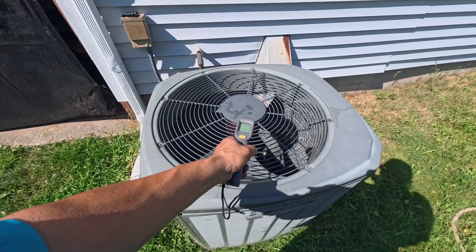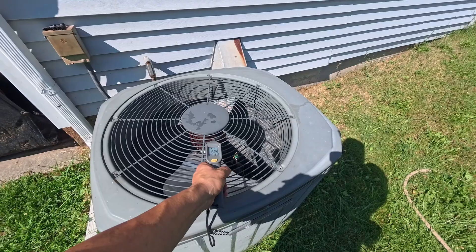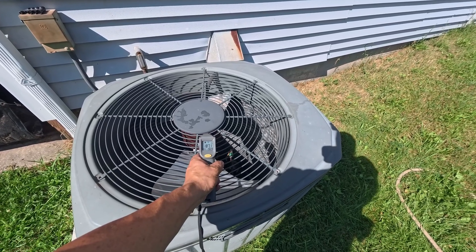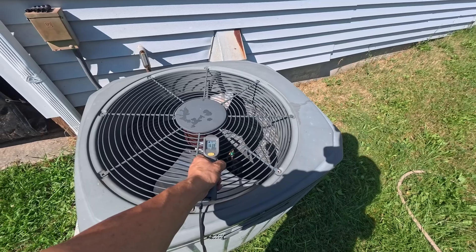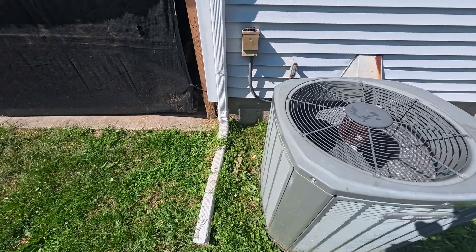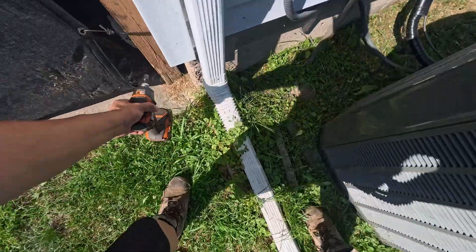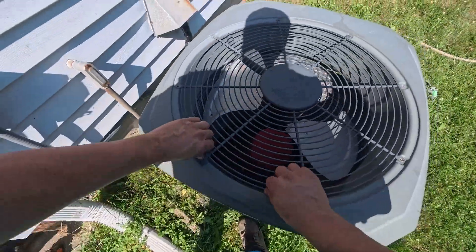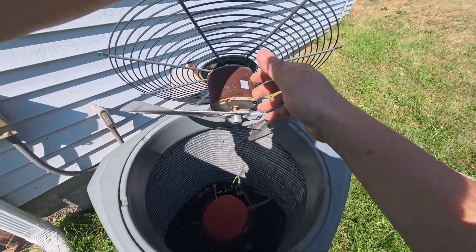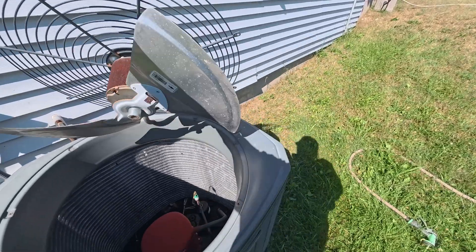This thing's been off for about 10 minutes and it's still up there - 199.9 degrees. I'm just gonna fold this guy over. The fan's not tight or anything, it's been fine.